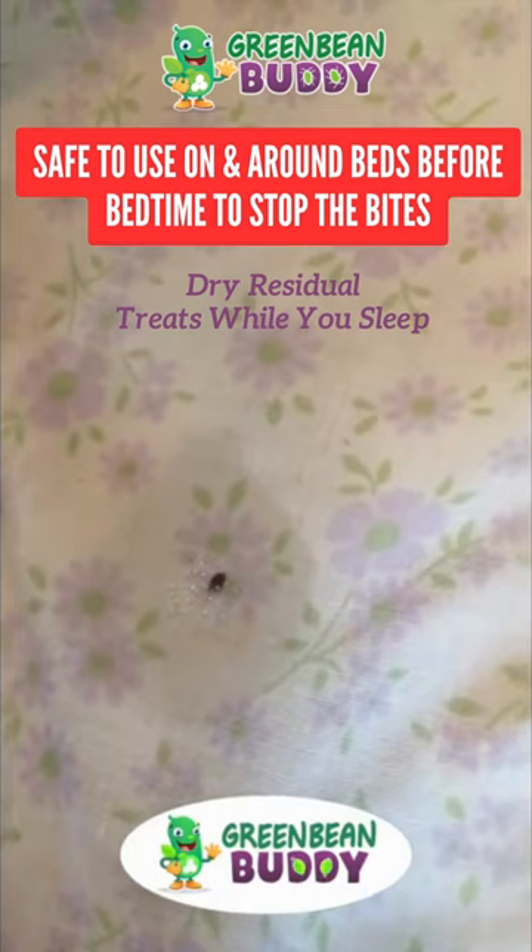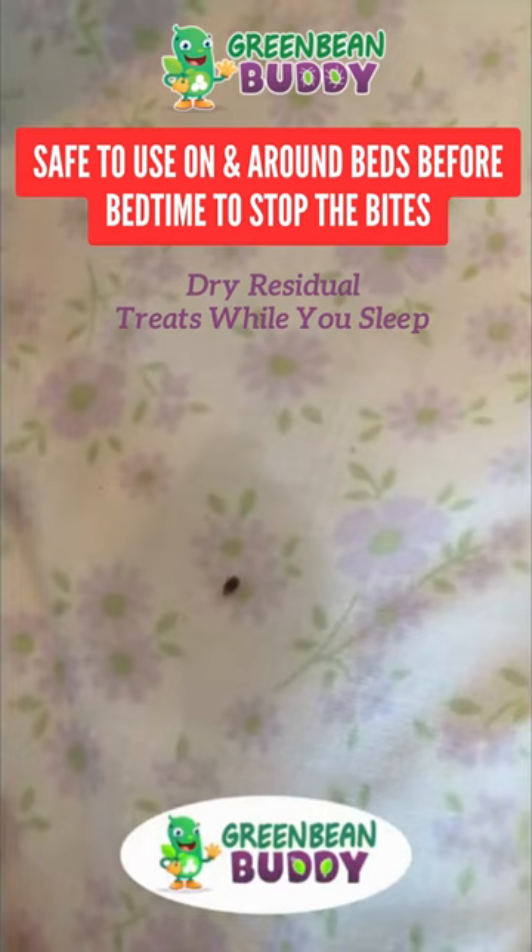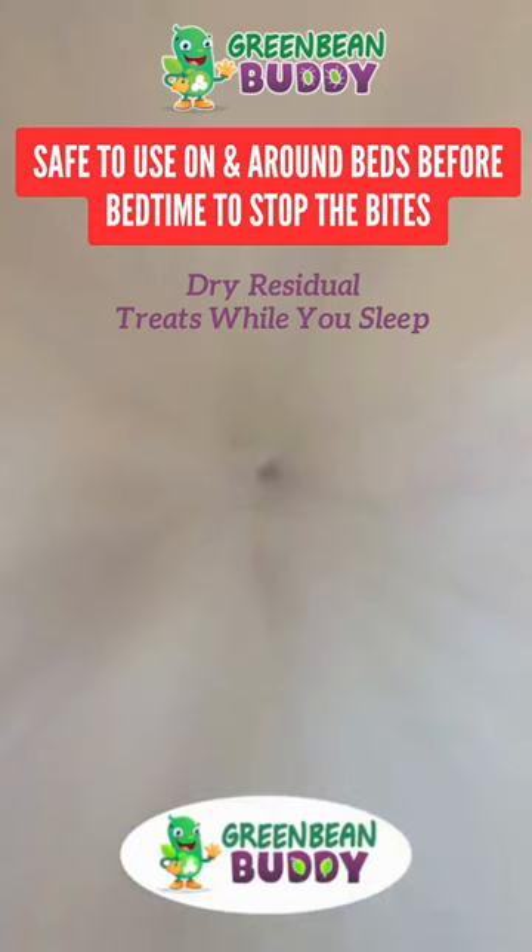It creates a barrier to prevent the infestation because if these pests walk over it, it will kill them fairly quickly. But if they continue to live on, it'll actually spread it to the nest and then start attacking the nesting areas. And of course, it's completely safe for humans and pets.